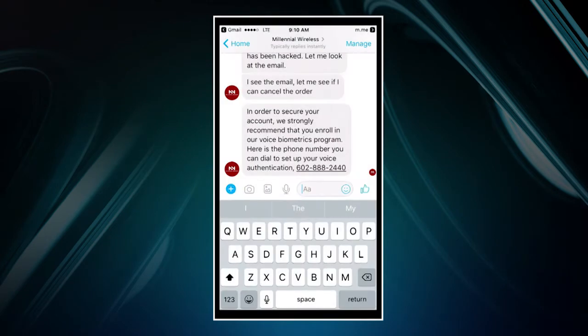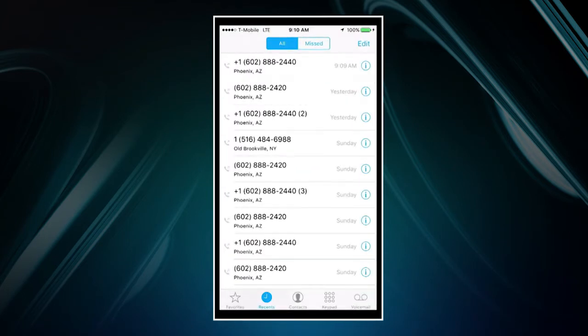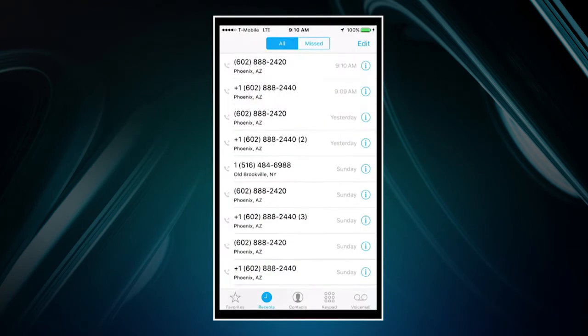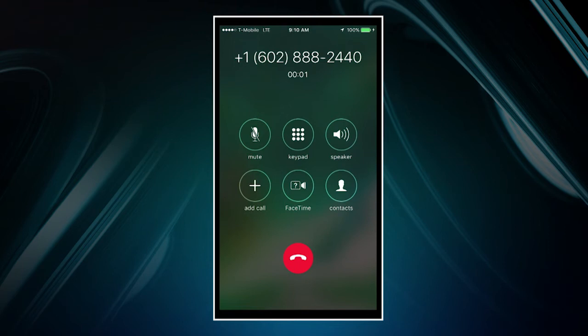Just to make sure the system is working, Ramesh calls the main number for Millennial Wireless to see if it will recognize him based on his voice print. The system prompts him to state his name to confirm his identity. He says 'My name is Ramesh Baba' — the system thanks and confirms Ramesh. His voice print has been verified successfully.